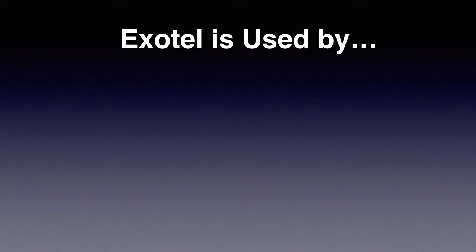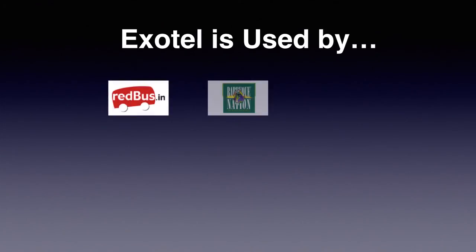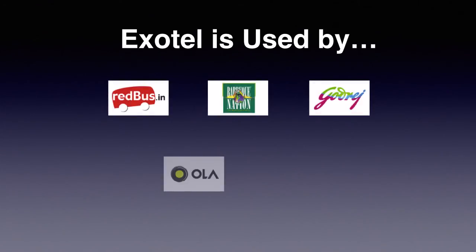Exotel business phone system is used by more than 500 businesses in India, including Red Bus, Barbecue Nation, Godrej, Ola Cabs, and Groupon.